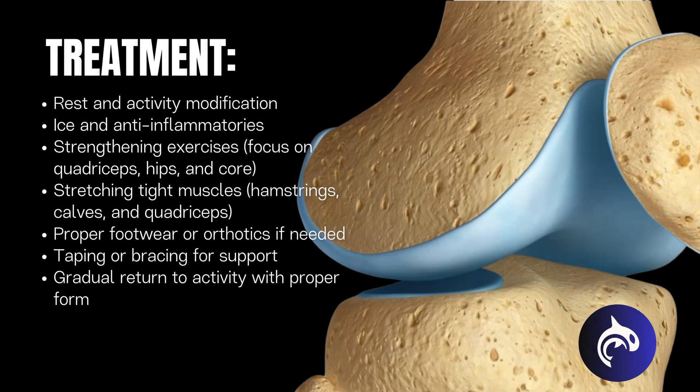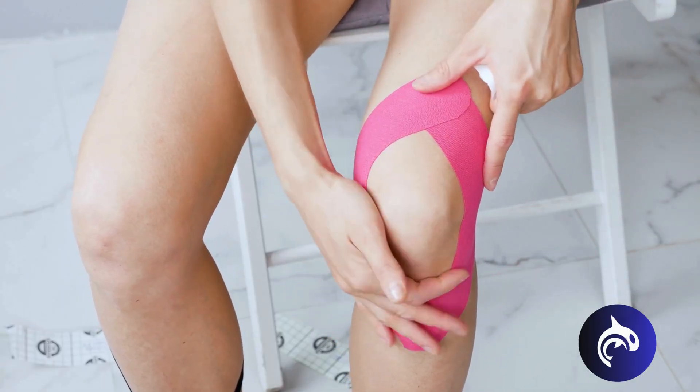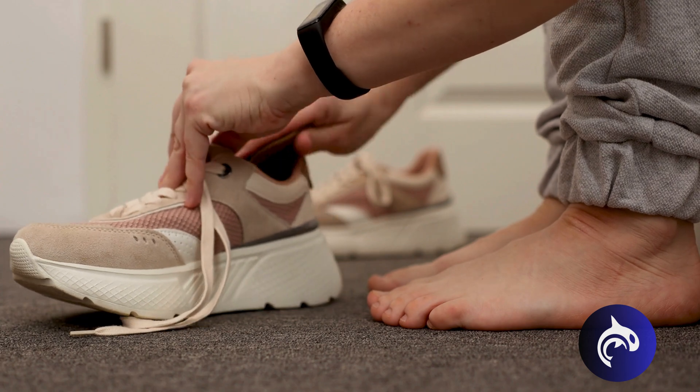Treatment focuses on strengthening the quadriceps, improving hip stability, and correcting biomechanical issues like poor foot alignment or muscle imbalances. Athletes can often manage symptoms with taping techniques, orthotics, and proper training modifications.